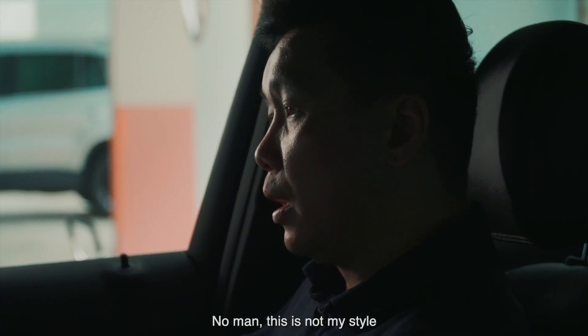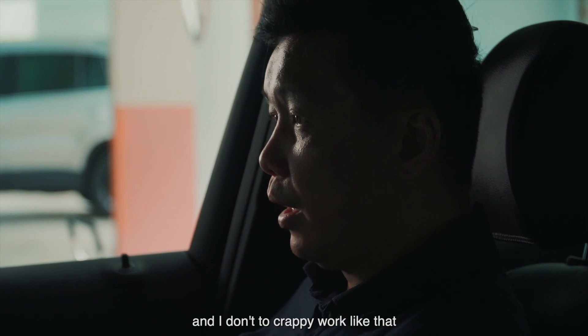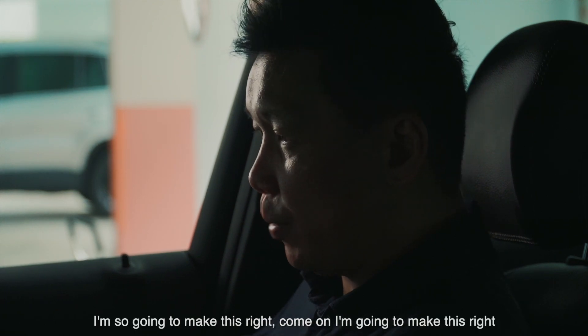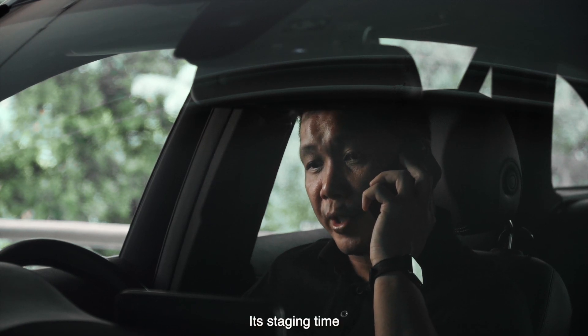No man, this is not my style. I really take value in the house, and I don't do crappy work. I'm gonna make this right. I need your help. It's staging time.